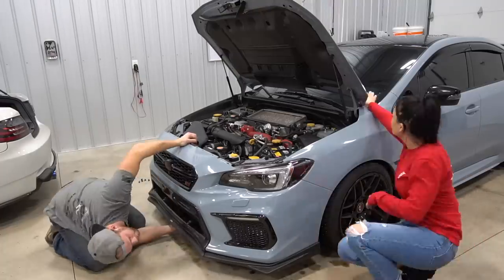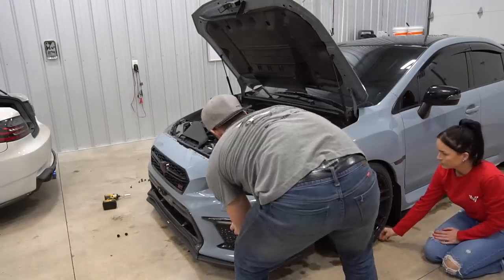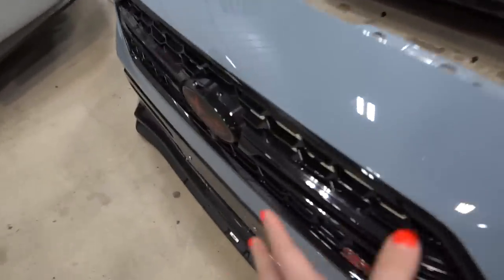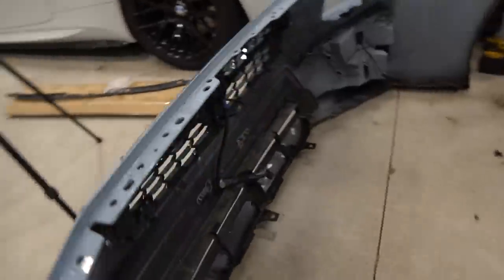The next thing we're gonna do is the grill, and we're gonna take off the bumper. I believe there's a skid plate on it which has a ton of little clips, so Devin's gonna do that one. We just popped the bumper off — so how to get the grill off is just by unscrewing all of these, and there are just screws, no clips.